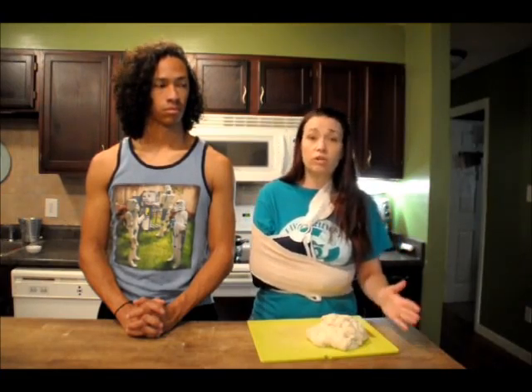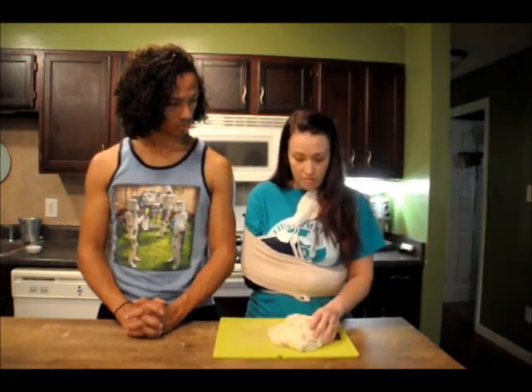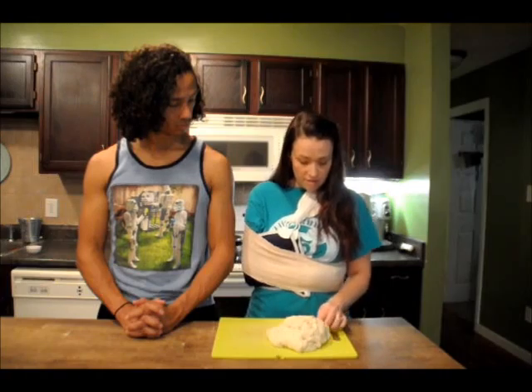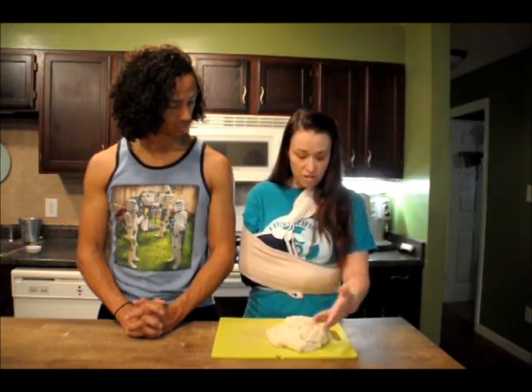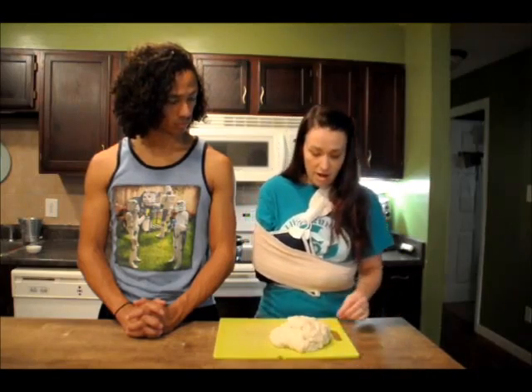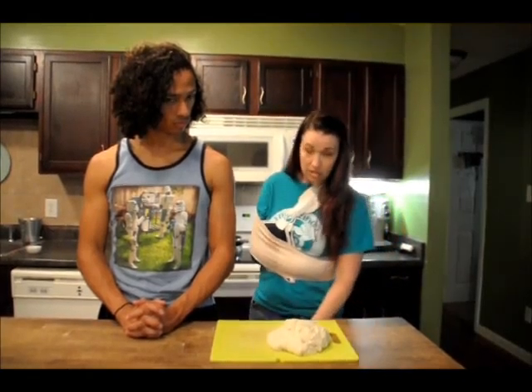But we're also going to learn new material. Right here we have some dough — we made this ahead of time. I'll show you the recipe in another screen, but we made this ahead of time and it's cold; it's been thawing so it came out of the fridge. And we are going to do the very first step, which is shaping it into a pretzel.